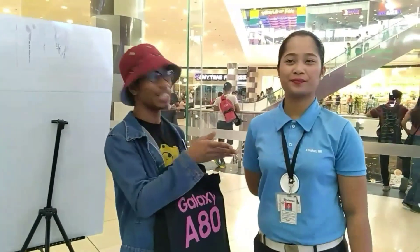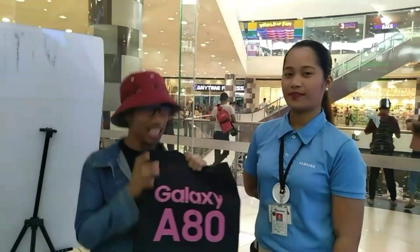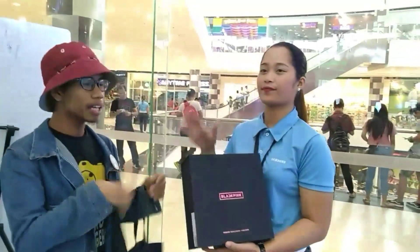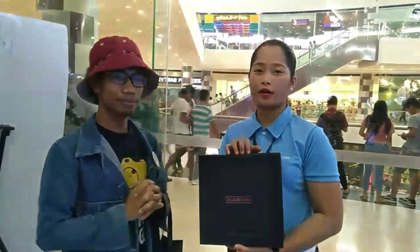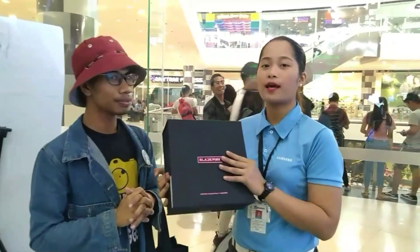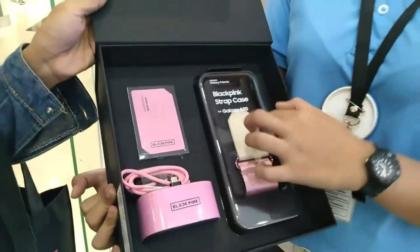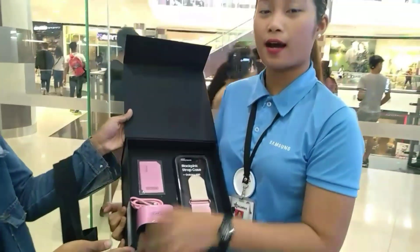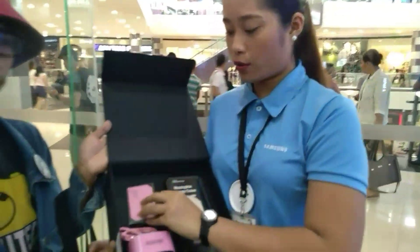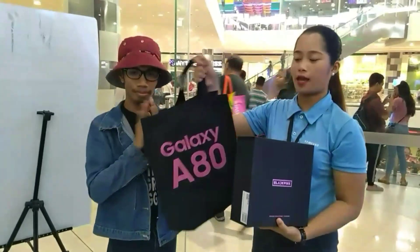Hello guys! Nagbabalik po kami ni Nella Rose. And I just want to thank the Samsung Store at Atom City at sa binigay nilang previews. So Ma, can you give us additional information — kung paano makakakuha ng freebies na ito? Okay, so every purchase of our new Galaxy A80, you can get our limited edition Blackpink box. Inside the Blackpink edition, we have a Blackpink strap case, a Blackpink stand charger, and a Blackpink sticky note.